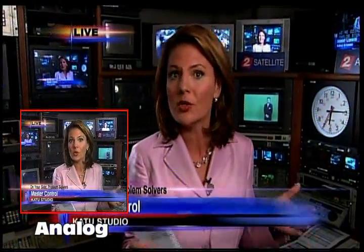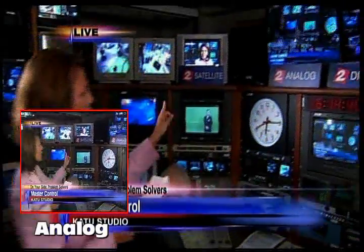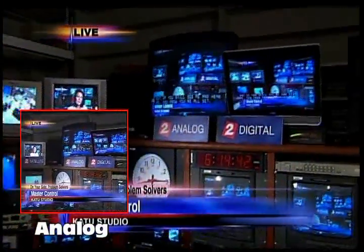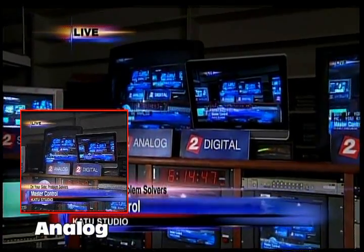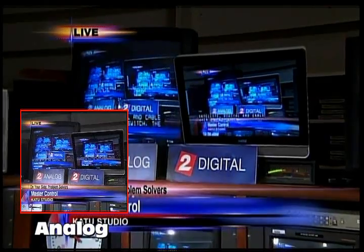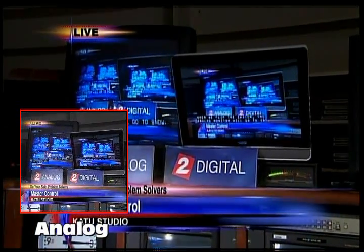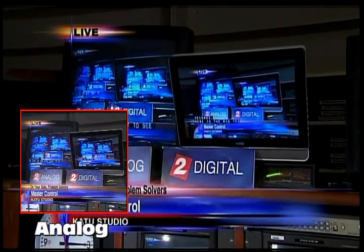In about 30 seconds we're going to turn off our analog signal for about 10 seconds. If you see snow, you know your television isn't ready, but if you still see and hear me, you're all set. Here are our monitors — we have an analog monitor, a satellite digital, and cable. When we flip the switch, the analog monitor will go to snow, the others will stay on. This is the big test to see if your television set is ready for our digital switchover in February.